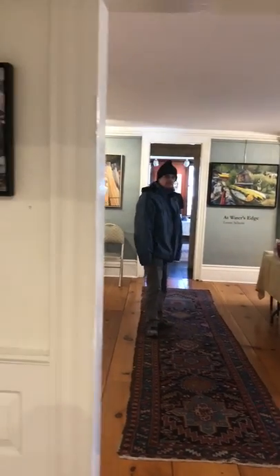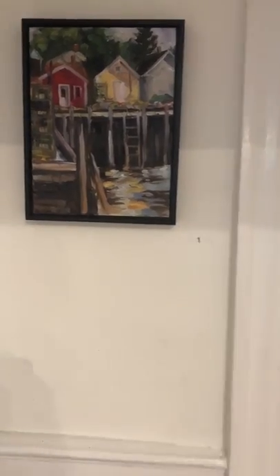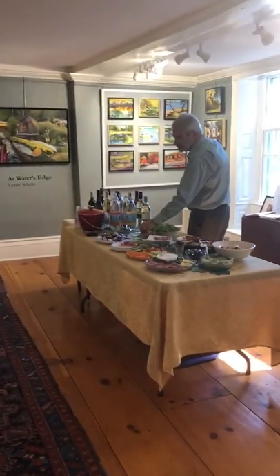Welcome to my show. Here we are outside. My first painting right here. We will go in and you can see the whole view here.